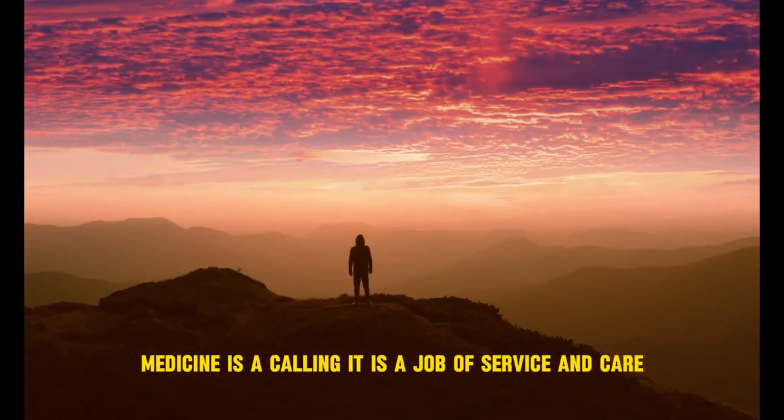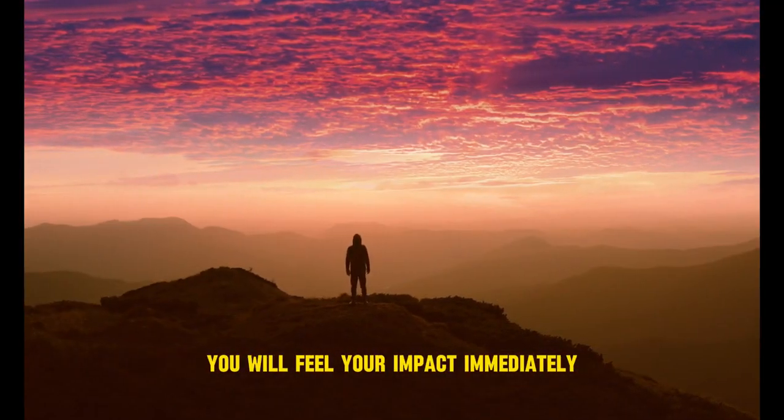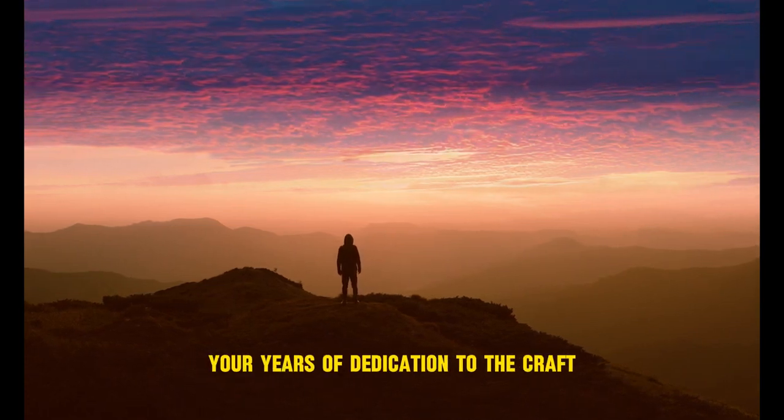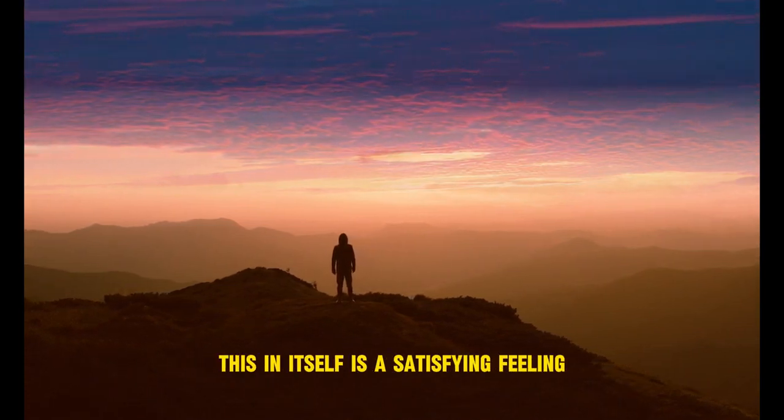Medicine is a calling. It is a job of service and care. You will feel your impact immediately to the patients that trust your years of dedication to the craft. This in itself is a satisfying feeling.